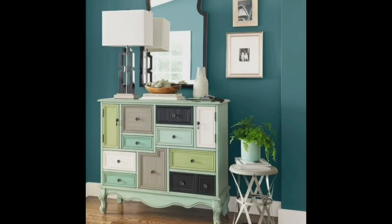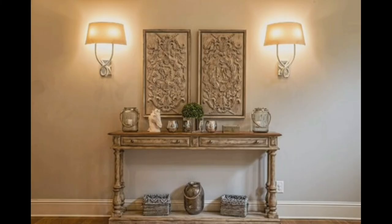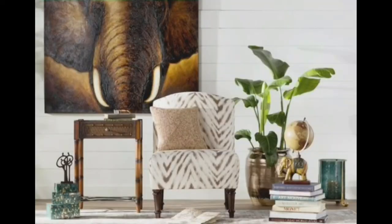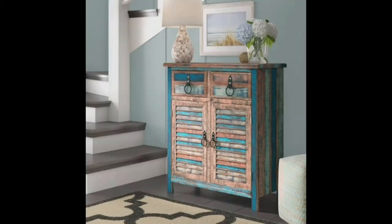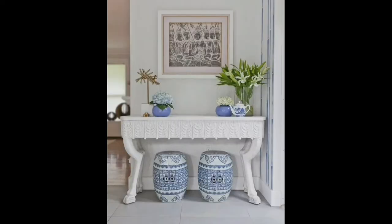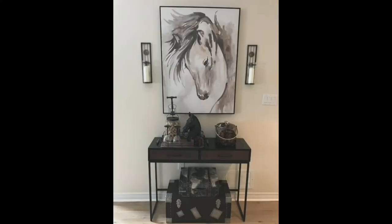Many foyers will have a chandelier or overhead fixture, which is great, but it is always nice to also have another light source such as a sconce or a table lamp. If you come in from the dark, it is nice to be able to turn on a soft light without having to overwhelm your eyes with a bright light. Soft lighting can create a welcoming atmosphere for guests too.